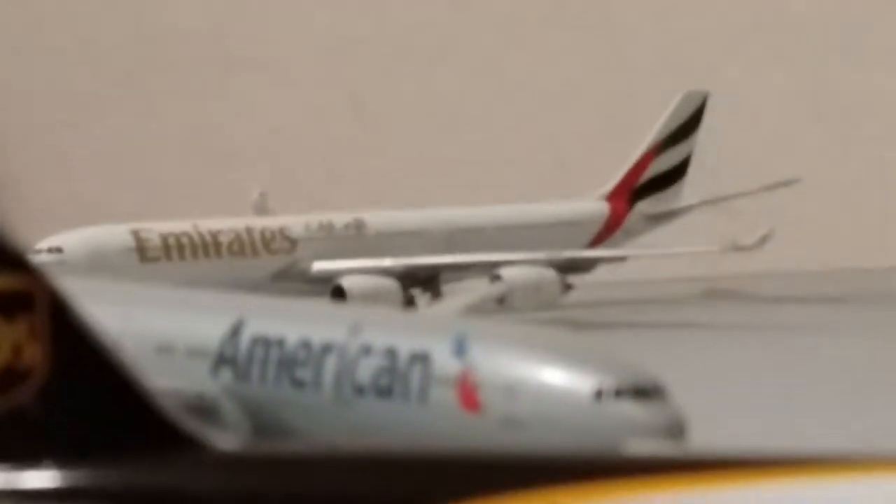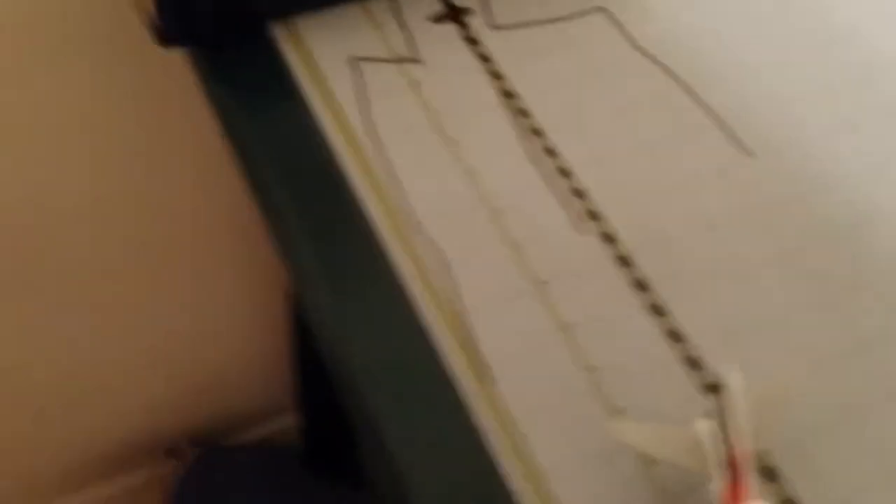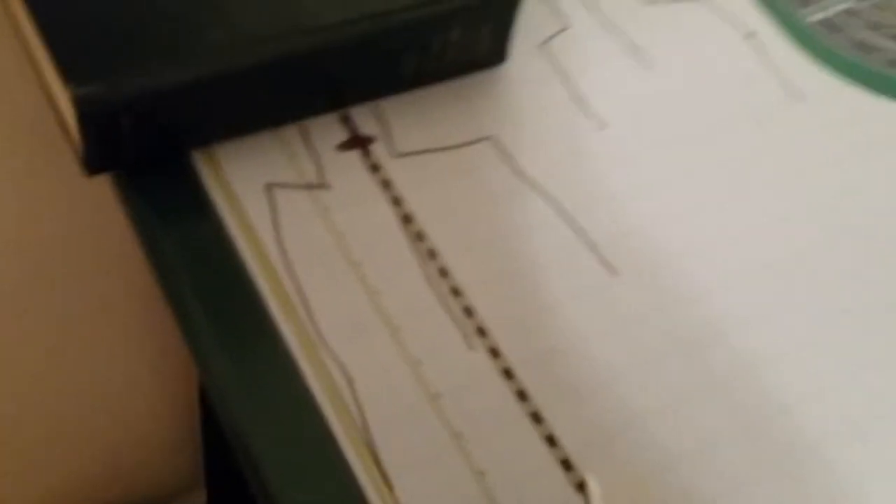Emirates A340 heading out to Dubai, of course. I'm gonna show y'all the new gate that I made with this crappy Expo marker — there, Emirates Concourse. So yeah, there's that.